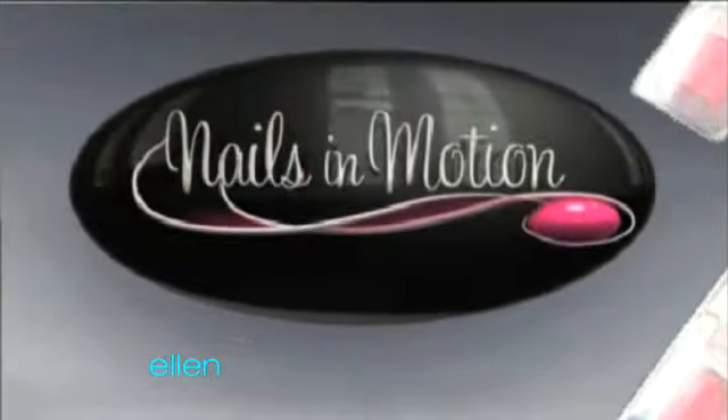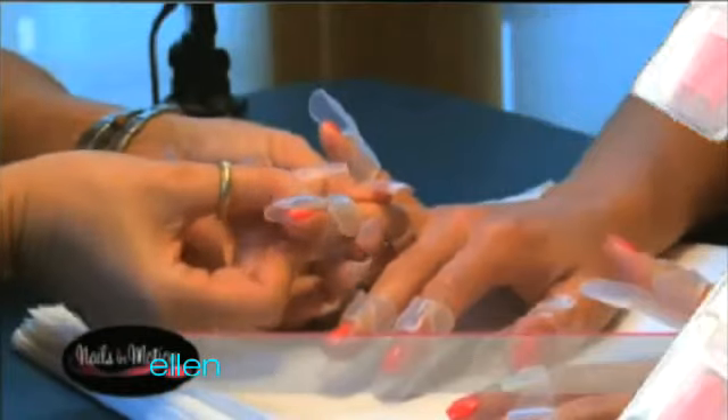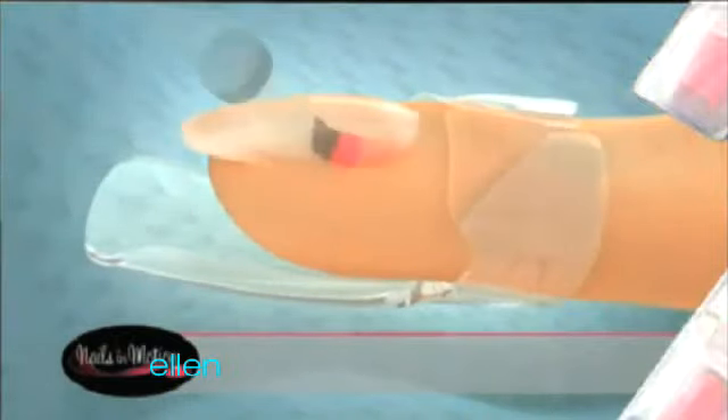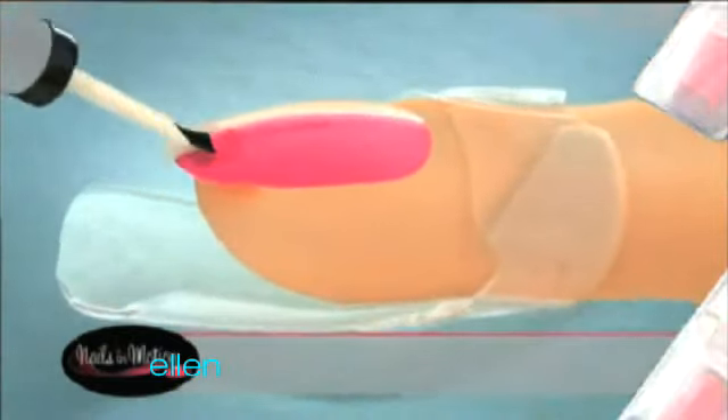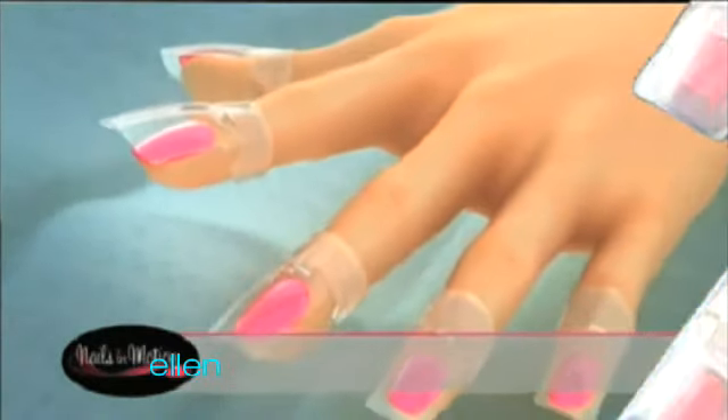Nails in Motion now introduces Tip Tops, designed by women for women to guard your nails from smearing and smudging. Simply place a Tip Tops nail protector under each finger before you treat your nails, snap it closed, and then turn it after your nails are done. Tip Tops protects your nails until they have dried and hardened.